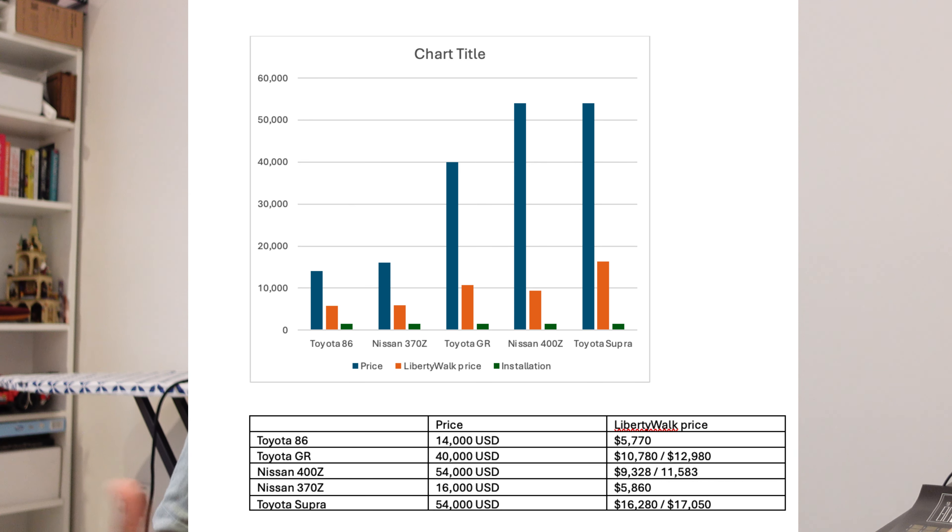This is the graph I made for the cars I'm planning to buy, but obviously without you guys I won't be able to do it. So if you help me out and support me by watching this video and sharing it with your friends, I'm going to be buying one of these cars — I'll go for the cheaper one, which is the Toyota 86 or the Nissan 370Z, and then build it.